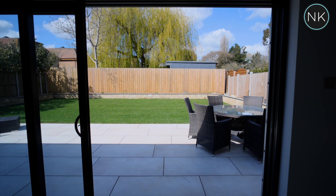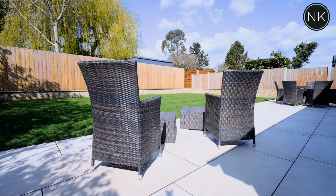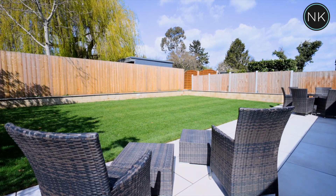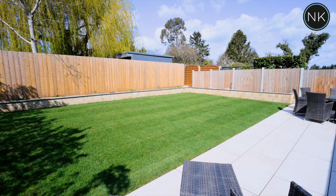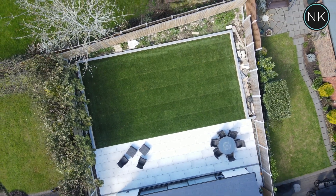Easy to open oversized doors open out and show you this newly laid patio and lawn, just steps away from the kitchen to make dining outside as easy and convenient as possible. There is also side access from here to the front of the house.